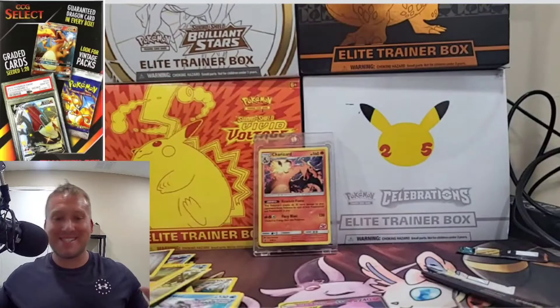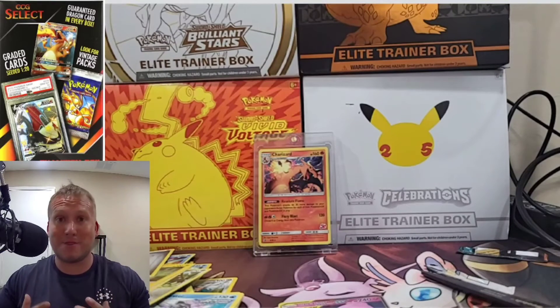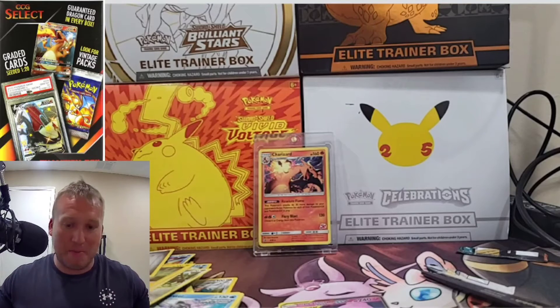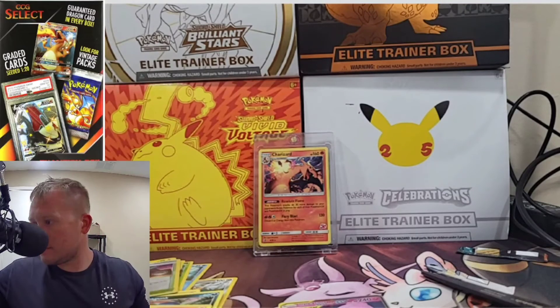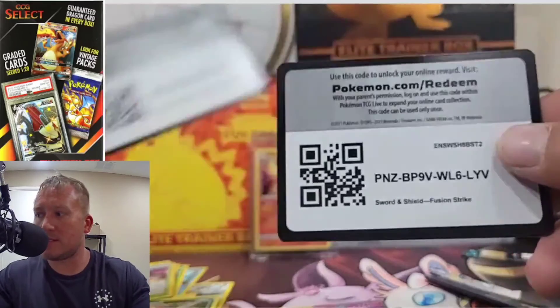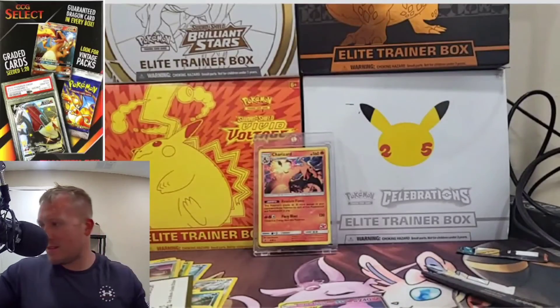I would not recommend this at all. Please like, comment, subscribe to help me get past this ultimate fail. Thanks for watching, guys. If you hung out until the end, here are the code cards. Thanks. Thank you, my one viewer who hung out until the end. I'll see you next time.